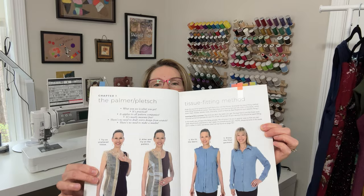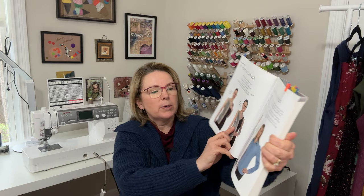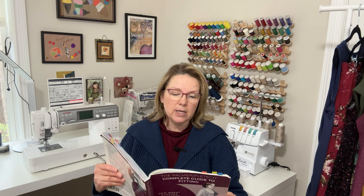In chapter one they talk about their general approach to fitting. They use the tissue fitting process, broken down into four steps: try on the unaltered tissue; alter and try on the pattern after making adjustments; pin-fit the actual fabric after you've cut it out; and then enjoy the final garment. That's their process in a nutshell. What I love is that they use actual real-life models to display the fitting process, adjustments, and problem areas.